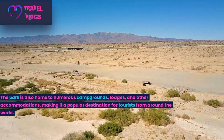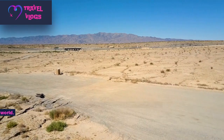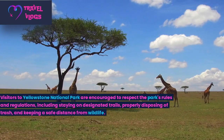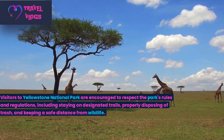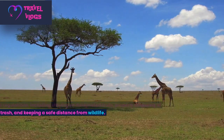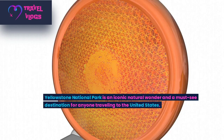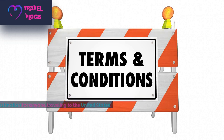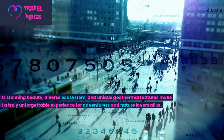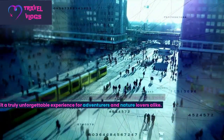Visitors to Yellowstone National Park are encouraged to respect the park's rules and regulations, including staying on designated trails, properly disposing of trash, and keeping a safe distance from wildlife. The park also has strict rules around the use of geothermal features, as they can be dangerous and potentially deadly. Yellowstone National Park is an iconic natural wonder and a must-see destination for anyone traveling to the United States. Its stunning beauty, diverse ecosystem, and unique geothermal features make it a truly unforgettable experience for adventurers and nature lovers alike.